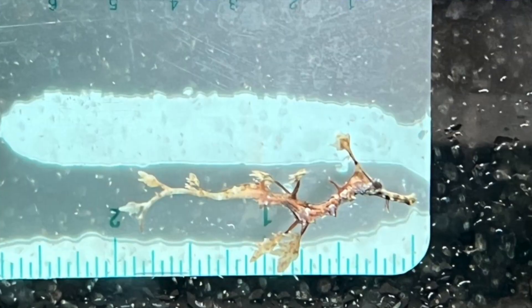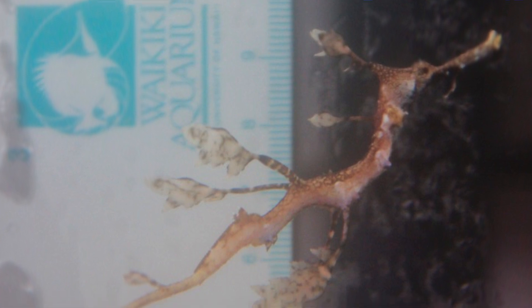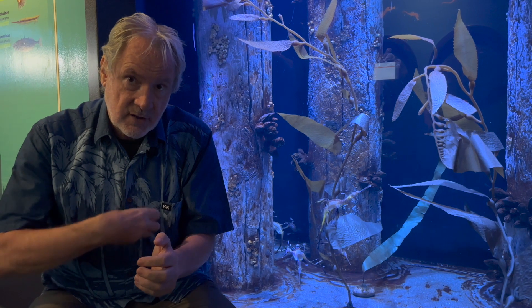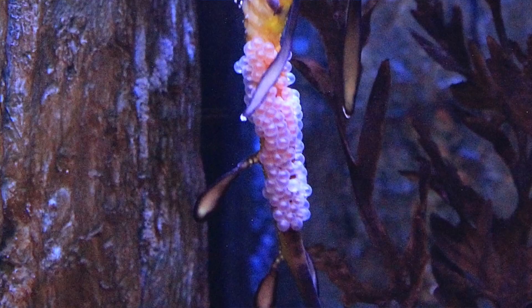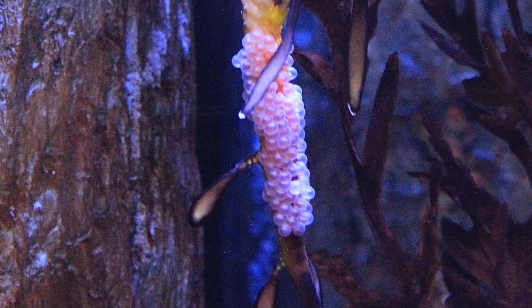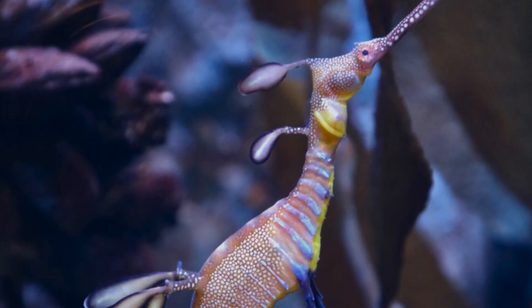But how do they breed? Very interesting. In most seahorses, the female lays eggs in a pouch on the male's belly and they hatch and erupt from there when they're ready to go. In the sea dragon, they stick the eggs to the underside of the tail where they develop, and then baby sea dragons just drop off.